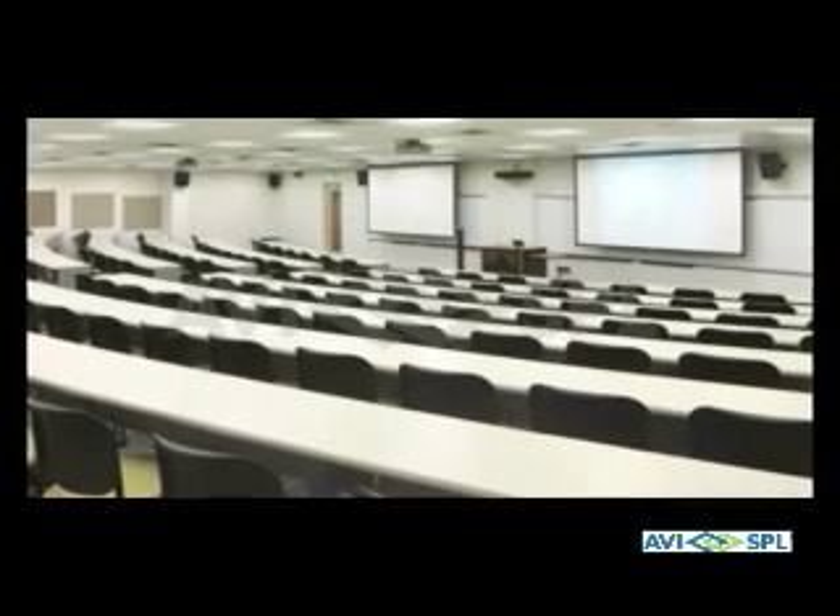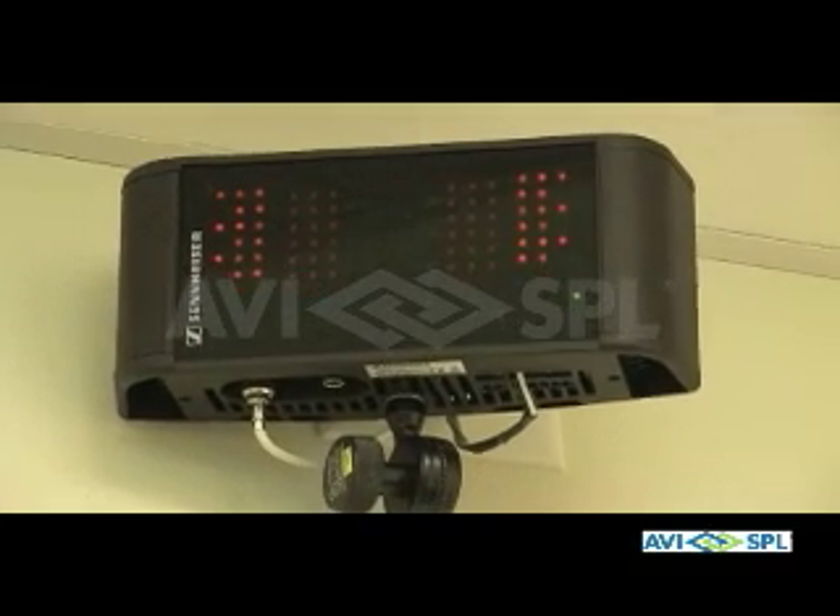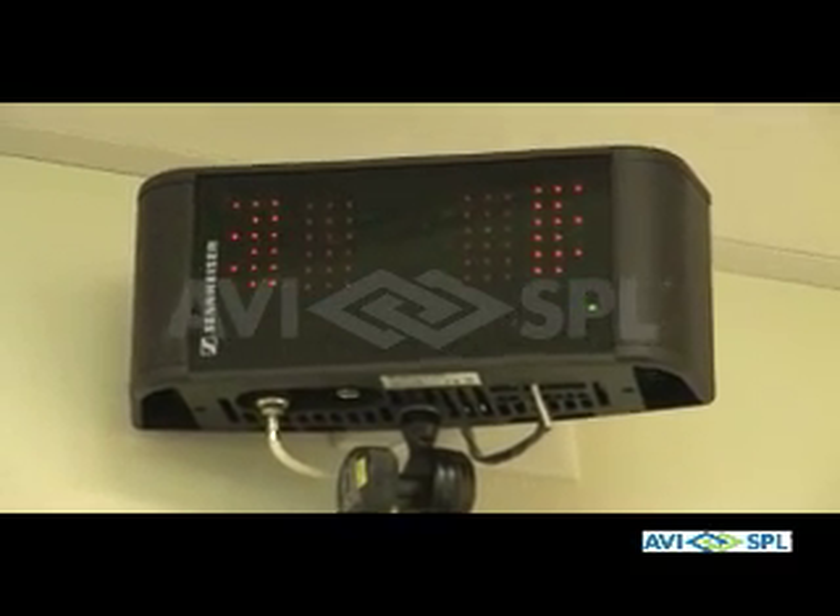One of the nice features in this classroom is the hearing assist system that we've installed. The IR emitters behind me broadcast the audio signals that are being presented, and students have the ability to check out small receivers with earphones, so if they're hard of hearing, they'll be able to hear clearly.